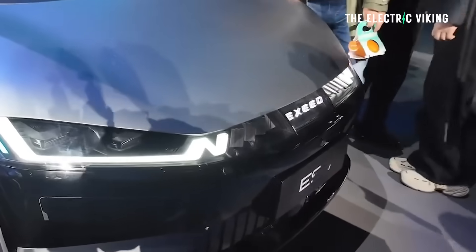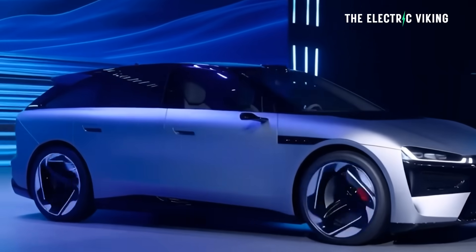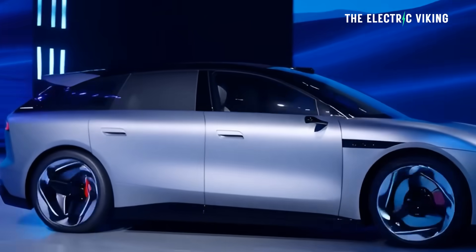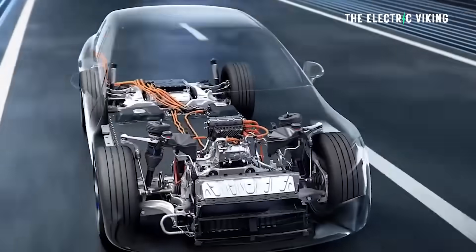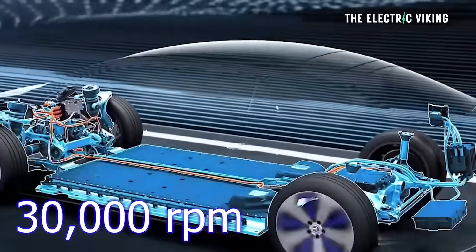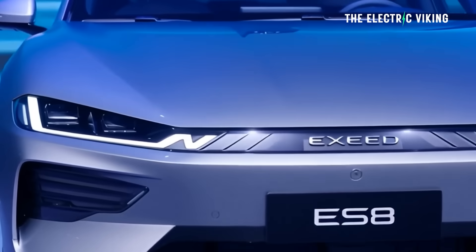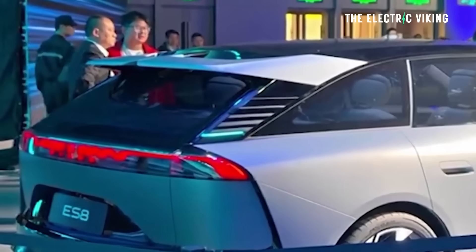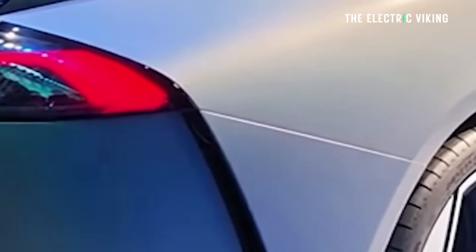Chery said this delivers unbeatable performance in freezing temperatures. The company claims the batteries can perform reliably at minus 30 degrees Celsius. The architecture is an 800-volt platform — not groundbreaking, as some new architectures are now 1,000 volts or higher — but it does have an electric motor spinning at an incredibly fast 30,000 RPM. Zero to 100 will be less than three seconds, and top speed is 260 kilometers per hour.